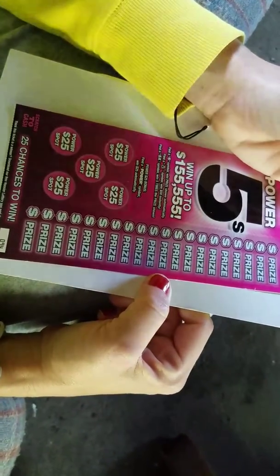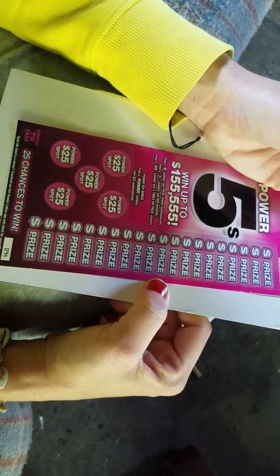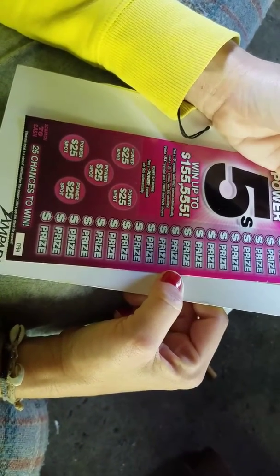Happy Saturday Scratchland. R&R Scratcher here. We got a couple Power Fives from the Hoosier Lottery — five dollar tickets, ticket $94.95.